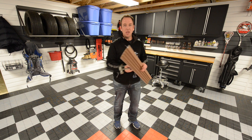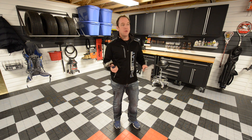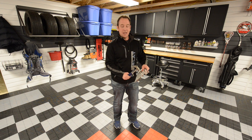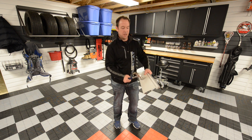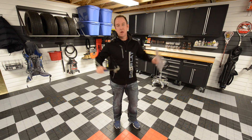One of the things we do that's a bit different is what we call the hammer test. A lot of our competitors won't go near this because of the basis of their system. Our panel is made of high-density PVC. So for impact — doors opening, bikes falling, kids throwing stuff — they'll resist all impacts throughout your garage.